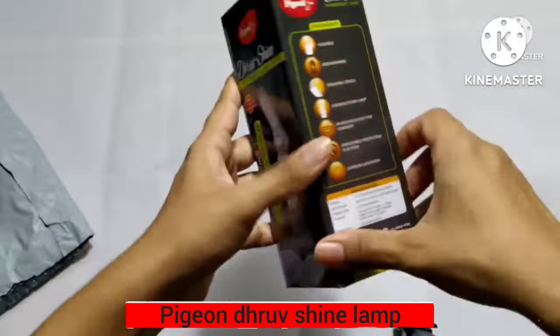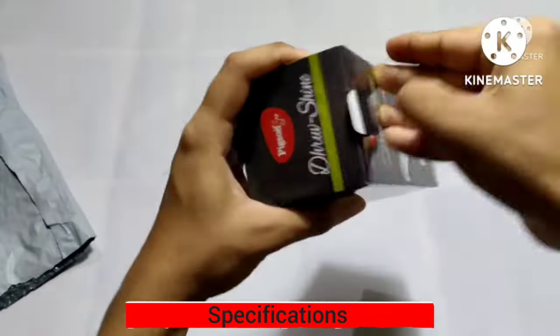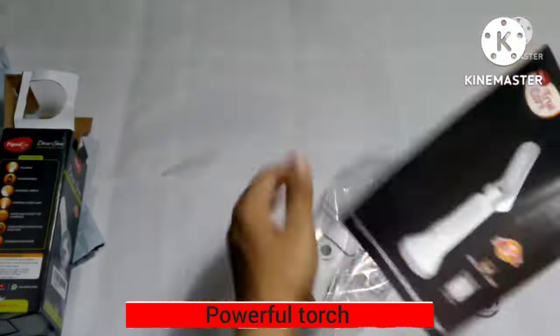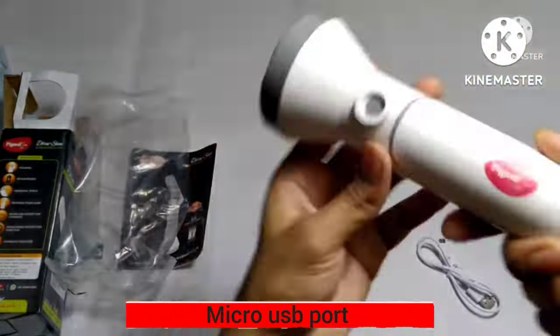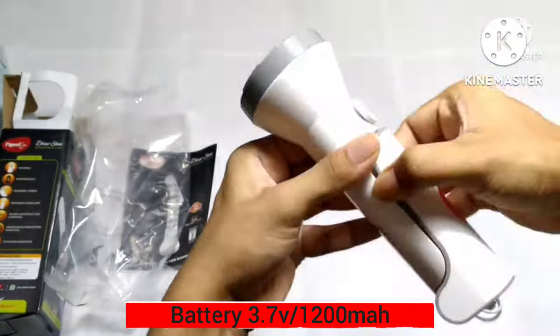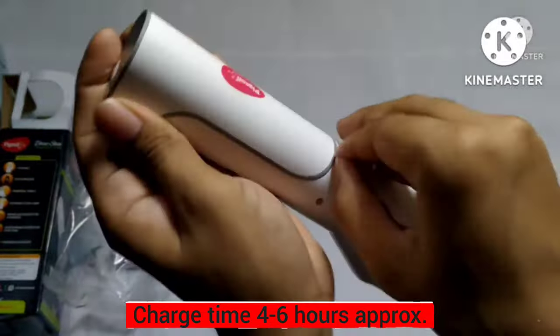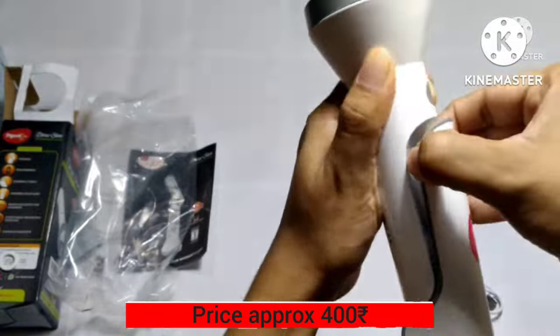This is the PGEON DRU SHINE EMERGENCY LAMP. This lamp has 3 LED options, and the 2nd one is DESK LAMP mode. The light specification includes a 1200 mAh lithium battery, 4 to 6 hours charging time, and strong light.